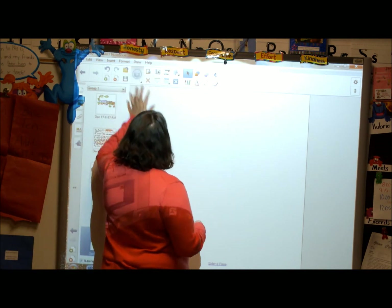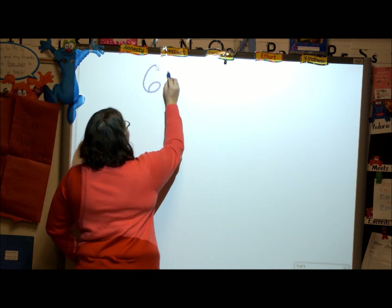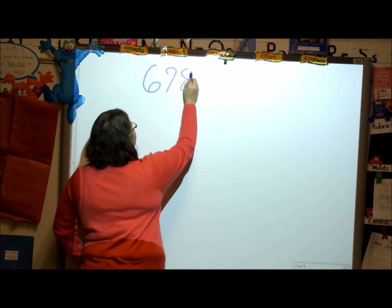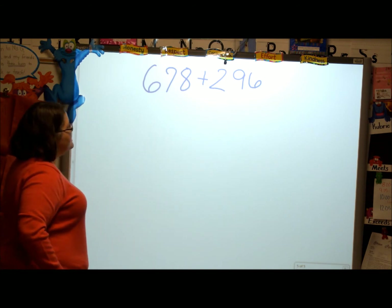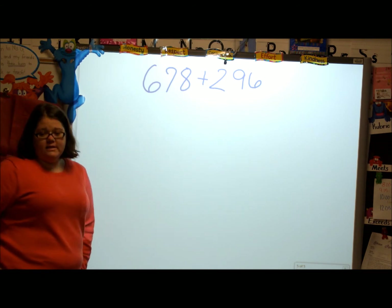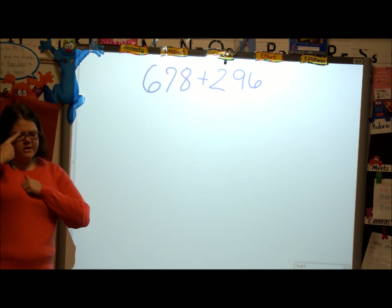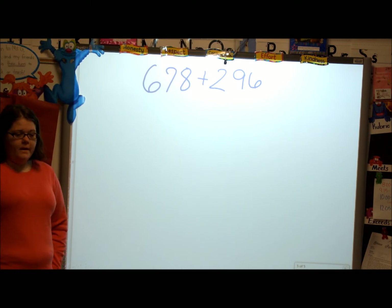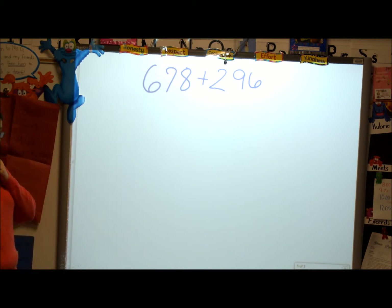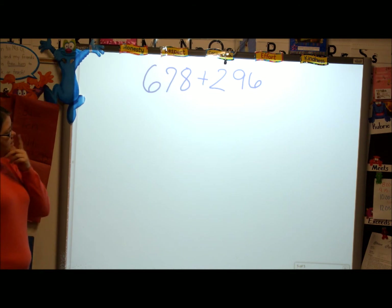The number I want you guys to solve is — this one's going to be tricky — 678 plus 296. Once you think you have the answer, your thumb is in front of your heart. Then you're thinking: how many strategies can I do it with? We're solving 678 plus 296. When you think you know the answer, your thumb is on your heart, and you're adding your fingers.